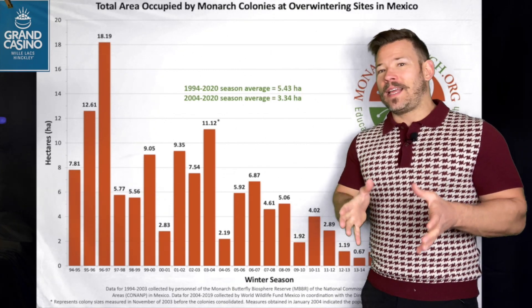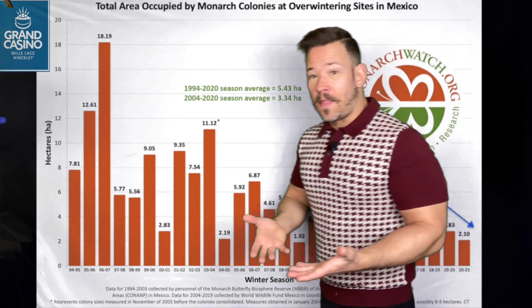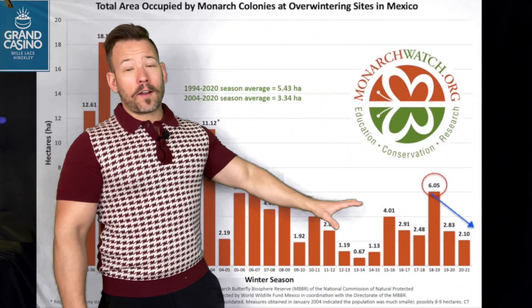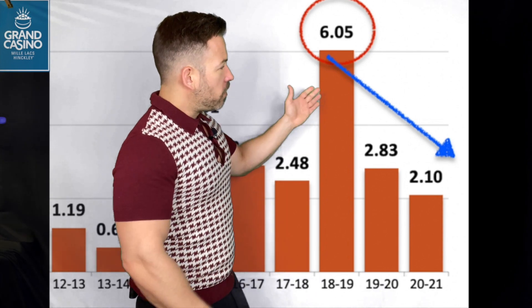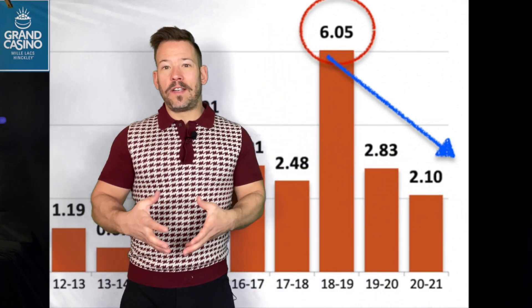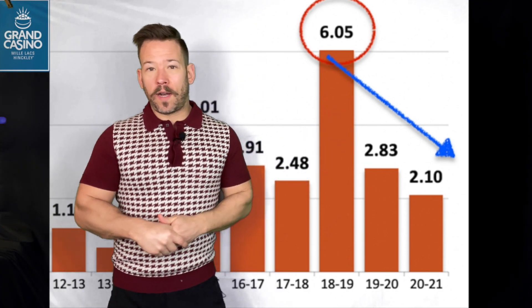They follow milkweed — that's what they need, that's what the caterpillars eat, and that's actually what makes the monarch butterfly toxic. The adults of course need flowers for nectar. We have seen a decline in monarch numbers overall over the last couple of decades. They did have one hopeful year, 2019, but we're down a third from that over the last couple of years. This year is another year in decline — two in a row since that hopeful year in 2019.